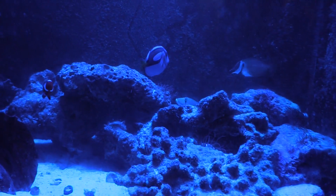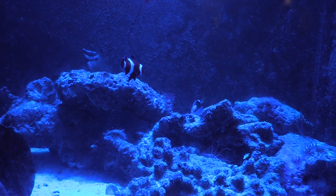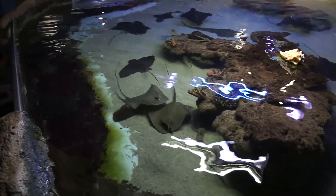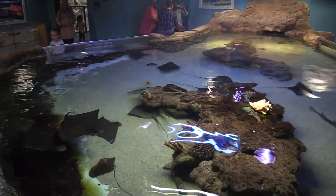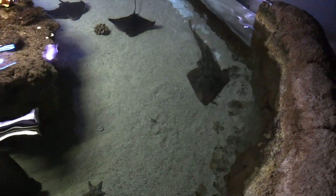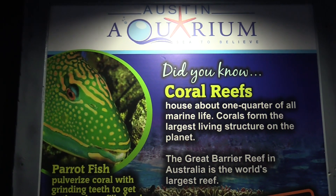See some Dory's and some Nemo's in here. We've got this great big tank that has all of the different rays. Starfish. Information here about coral reefs.